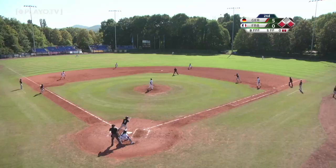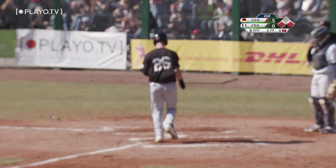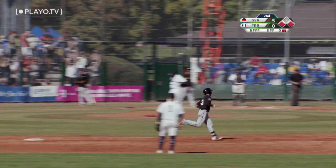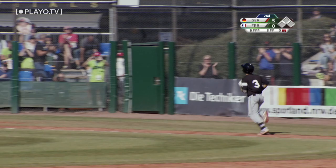Even with the new pitcher, still nothing doing, and that's taken deep to center. Could it go? Yes, it will! Germany teeing off again — another home run. We had a two-run home run from Donard Lutz earlier, and now Marco Cardoso with the three-run home run to put Germany up 9-0.